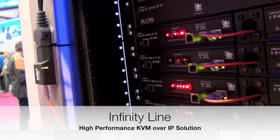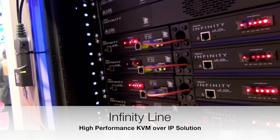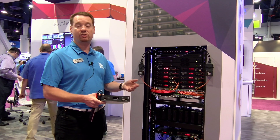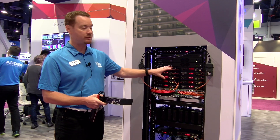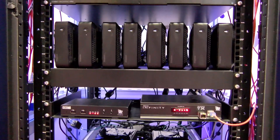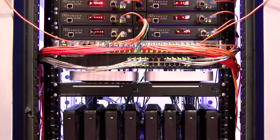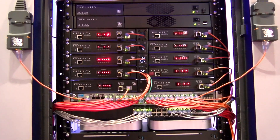It uses a standard IP infrastructure — so Cisco, Dell, HP, Brocade, any network switch that you're comfortable with — and then a series of transmitters and receivers across that dedicated KVM network, able to give users access and control of any systems on that network across the IP.